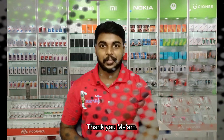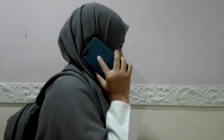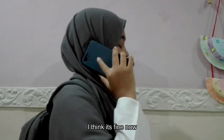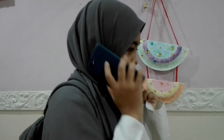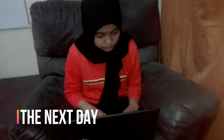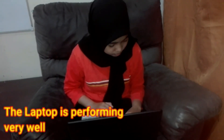Thanks a lot. Thank you. Hello, Dad? Yeah. I went to the shop already. They just changed the processor. I think it's fine now. Okay, see you at home. Bye.